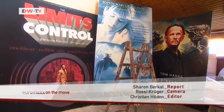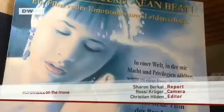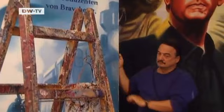Hand painted film advertising conveys real emotions. And if you keep your eyes peeled as you stroll through Munich, you might spot a genuine Birkner.